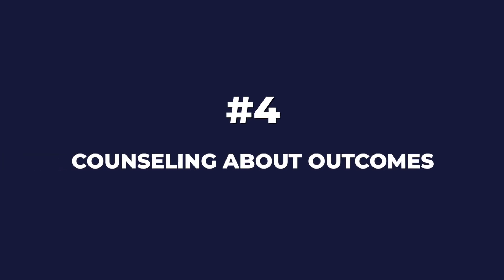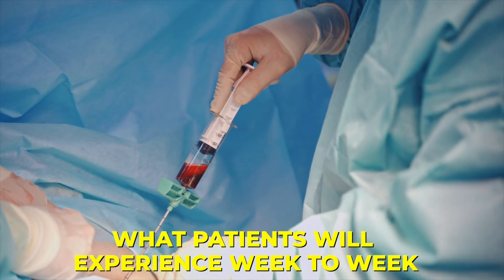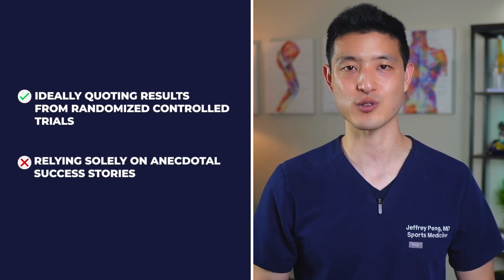Fourth, counseling about outcomes: it's crucial to choose a doctor who provides thorough counseling on expected outcomes and the recovery process. Doctors who regularly perform PRP injections have a better understanding of what patients will experience week to week. If your doctor can't clearly explain what to expect, that's a red flag indicating they might not have enough experience — they should provide realistic outcomes, ideally quoting results from randomized controlled trials rather than relying solely on anecdotal success stories.